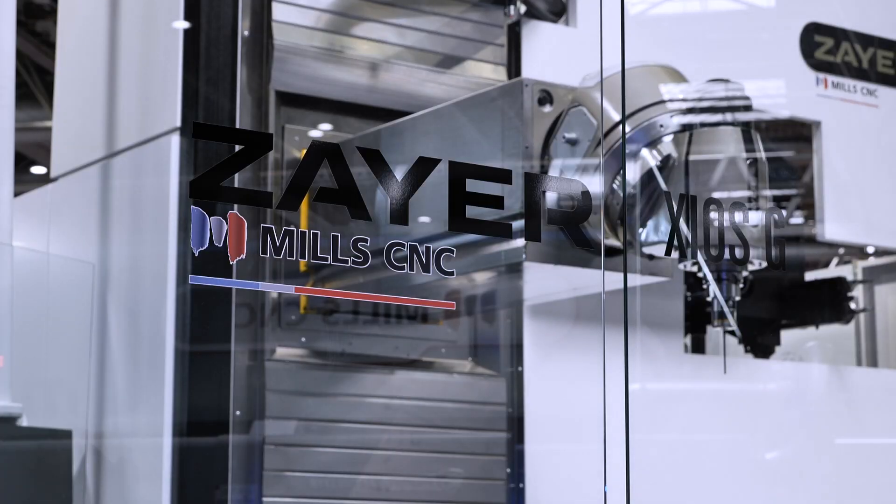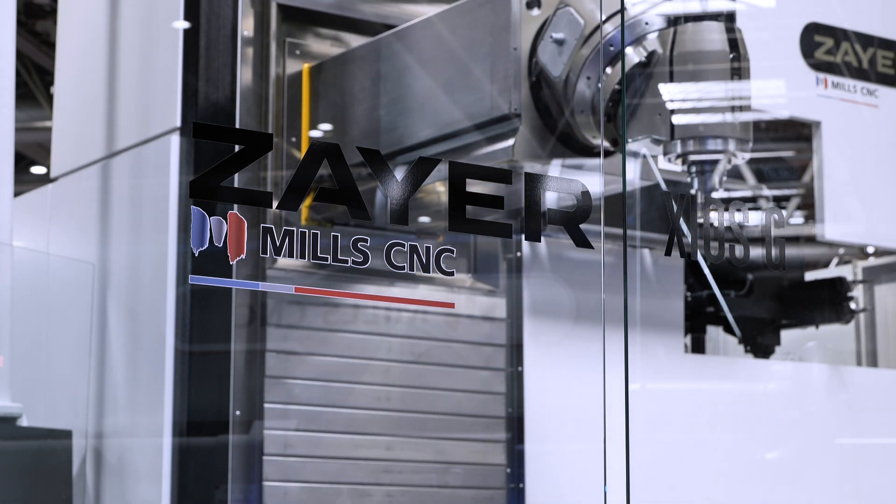These are built in Spain. What's your ambition with this particular product going forward? Well, the ambition is it's new business for Mils, really — it's filling a void that we currently don't occupy. This gives us growth, and the machines we've installed so far have been very good. So yeah, it's new business.